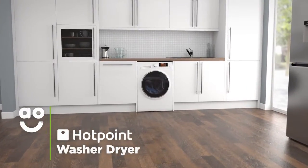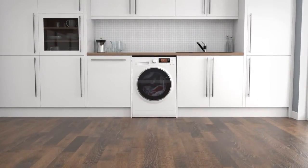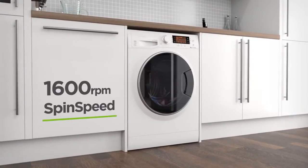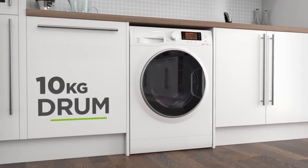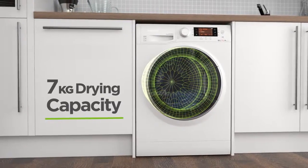This washer-dryer from Hotpoint is perfect for households looking for a quality model with great time-saving features to make laundry days effortless. It has a 1600 rpm spin speed, an A energy rating, a large 10kg drum capacity for washing and a 7kg drying capacity.